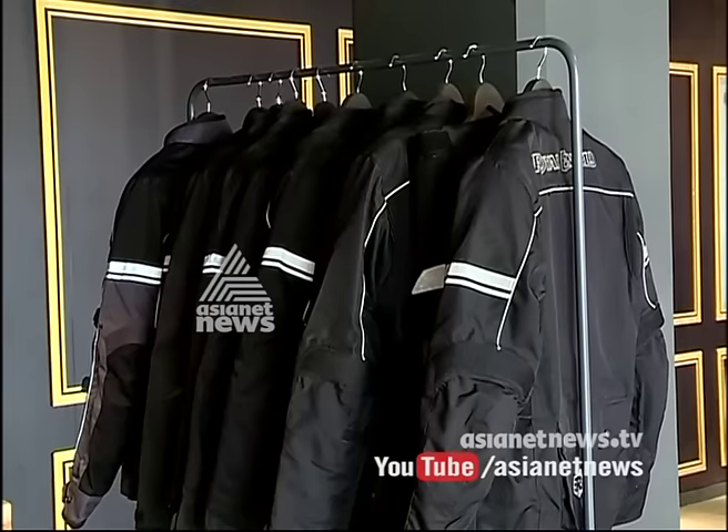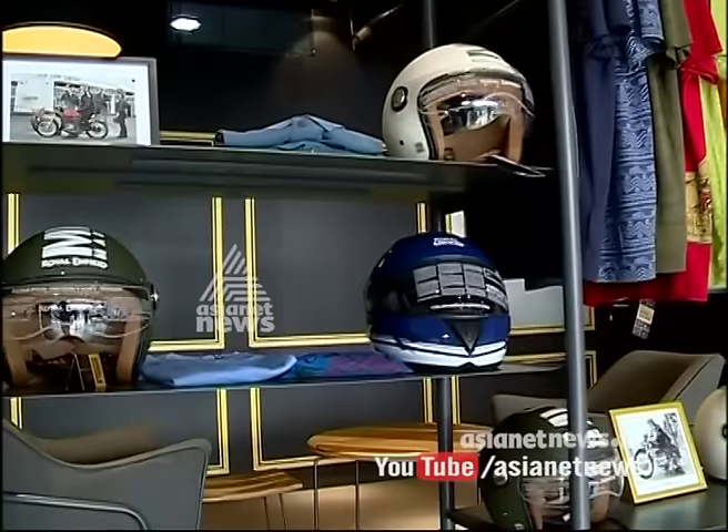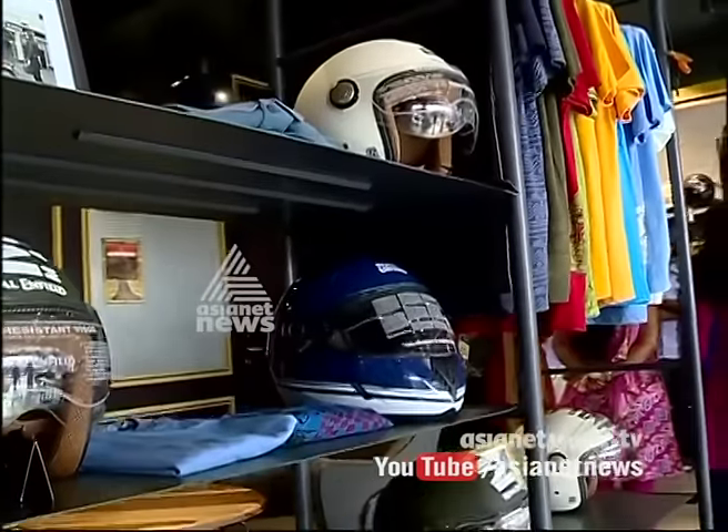The merchandise available includes: helmet, jacket, jeans, gloves, belt, boots, t-shirt, and travel bag. All the accessories are here.